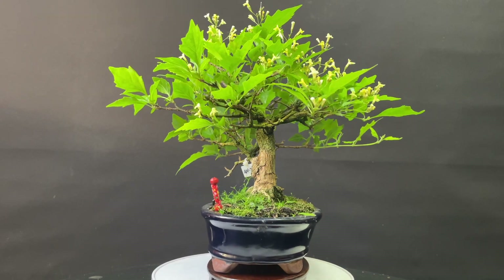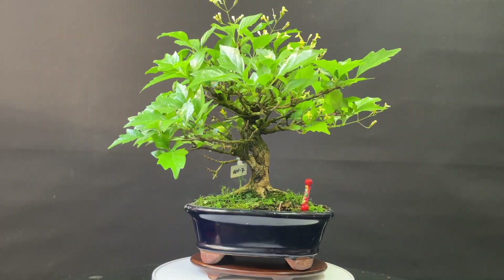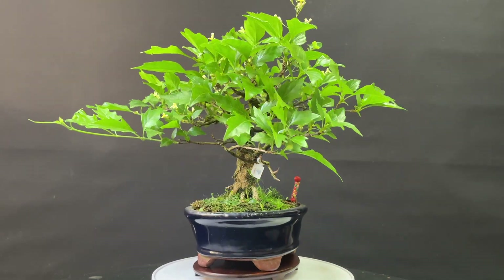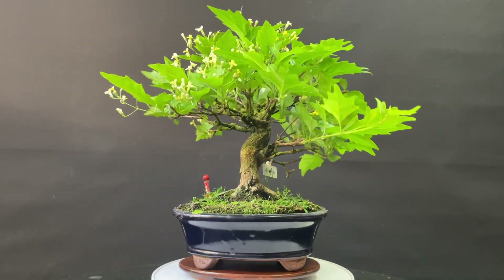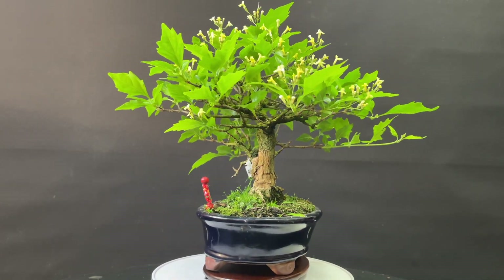It is a species that has a characteristic smell when you are working on it. And the truth is that this species is very interesting for bonsai for the ramification that they develop and the compaction. The truth is that they are phenomenal.